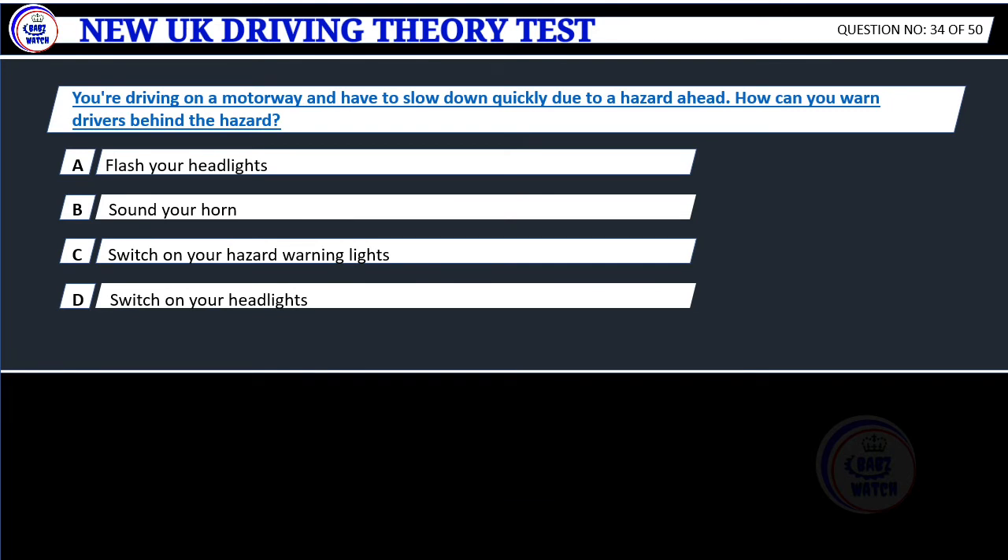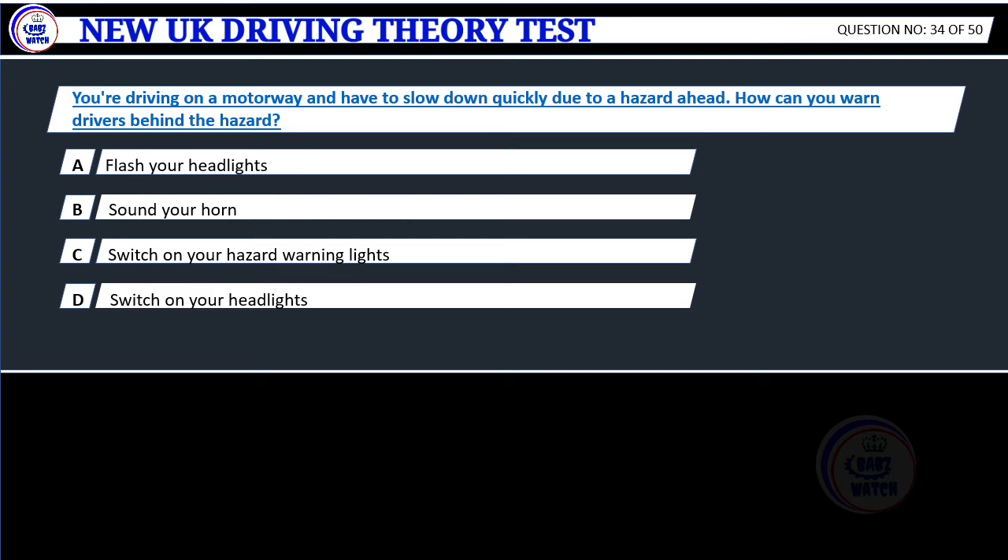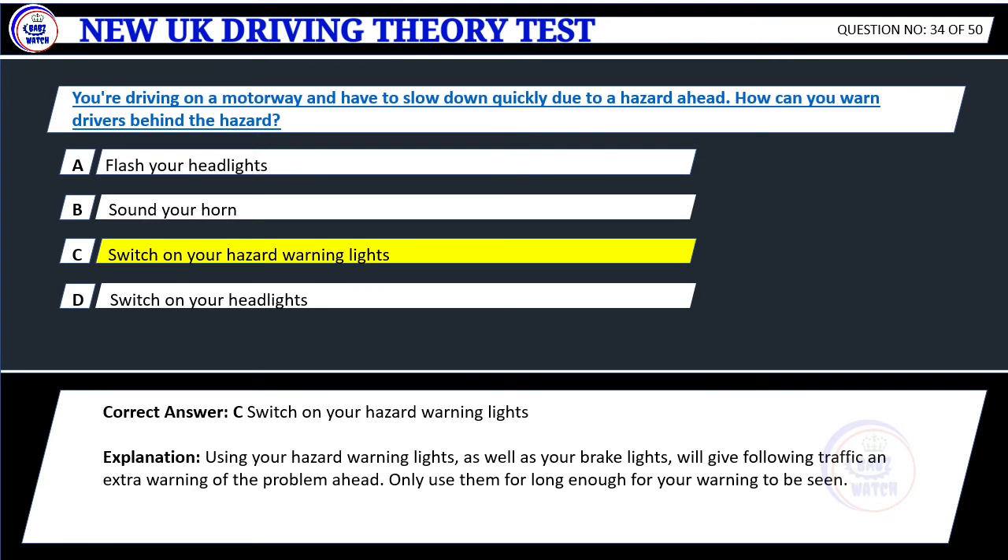Question 34. You're driving on a motorway and have to slow down quickly due to a hazard ahead. How can you warn drivers behind of the hazard? A. Flash your headlights. B. Sound your horn. C. Switch on your hazard warning lights. D. Switch on your headlights. Correct answer: C. Switch on your hazard warning lights. Explanation: Using your hazard warning lights as well as your brake lights will give following traffic an extra warning of the problem ahead. Only use them for long enough for your warning to be seen.